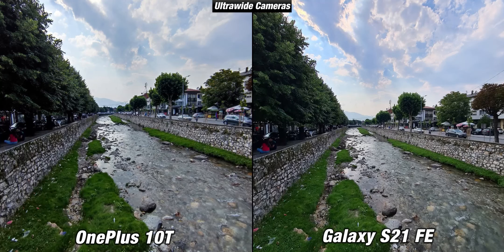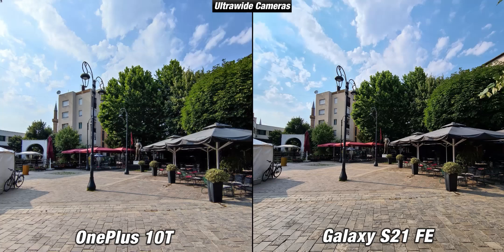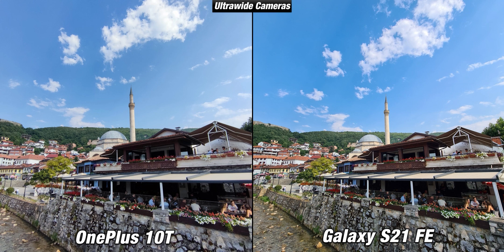Both are also equipped with ultrawide cameras and once again they are very similar. The S21 FE seems to be slightly sharper on objects further away, but the 10T is very good too. The sky color seems more vibrant on Samsung and the white colors of the buildings are slightly better handled. I also noticed that the OnePlus 10T takes images with a cooler tone while the S21 FE images are warmer. Overall the S21 FE is slightly better with the ultrawide — the sky color is more pleasing while it is too flat on the OnePlus 10T.